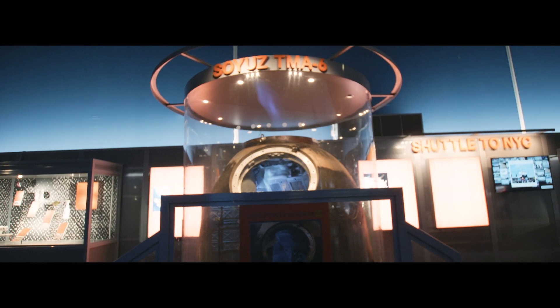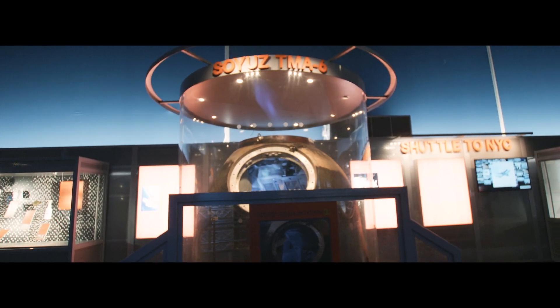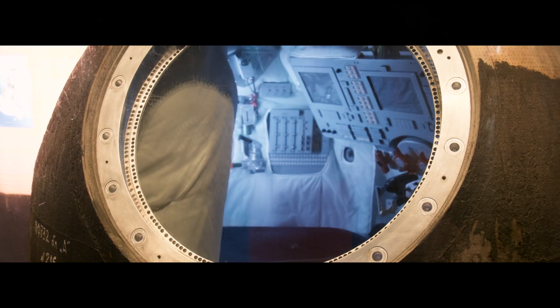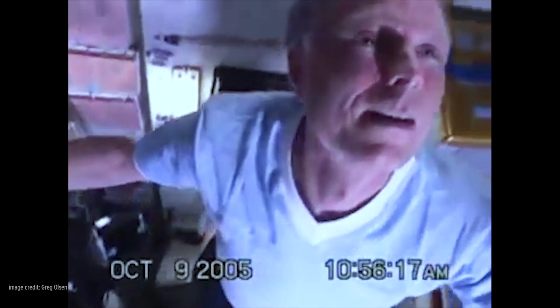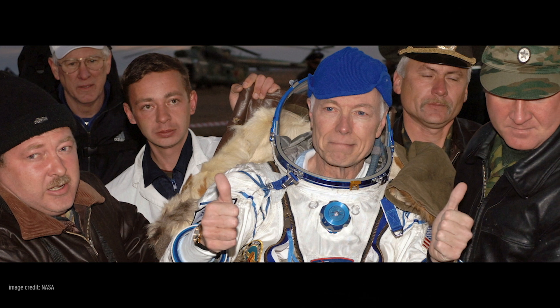The spacecraft displayed here is Soyuz TMA-6, launched into space on April 15, 2005. One of the people on board was a private citizen, American engineer and entrepreneur, and my good friend, Greg Olson. Greg was the third private citizen to orbit Earth on the International Space Station, but he wasn't just along for the ride — he had to train for the flight and learn all the emergency procedures, just like every other cosmonaut and astronaut.